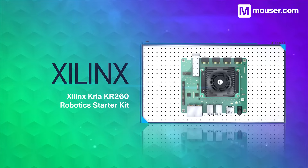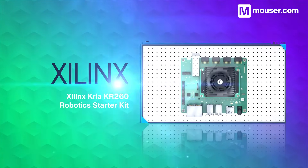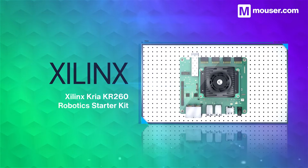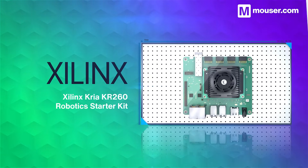Industrial robots require high performance sensing and vision, along with robust processing power. The Xilinx Kria KR260 Robotic Starter Kit exposes every peripheral of the Kria K26 system on module, making it easy to iterate over designs based on your product needs.